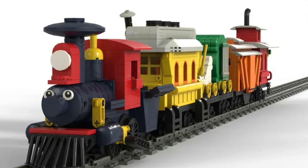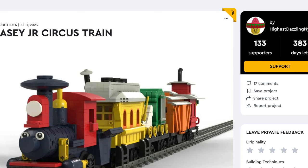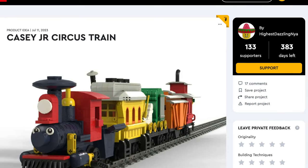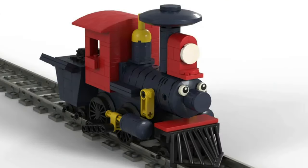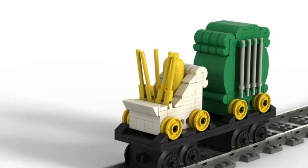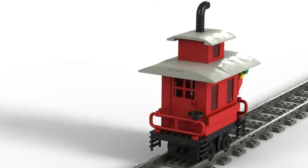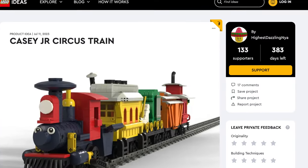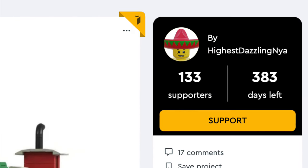Our next train is coming down the track with Casey Jr. Circus Train. Based on the Disney animated movie Dumbo, the iconic train is recreated with LEGO bricks. The circus transport features Casey, a yellow wagon, an instrument vehicle, and even a small red caboose. This would be a great set for Disney fans if it were real — this project only has 190 supporters, so let's get that number up!